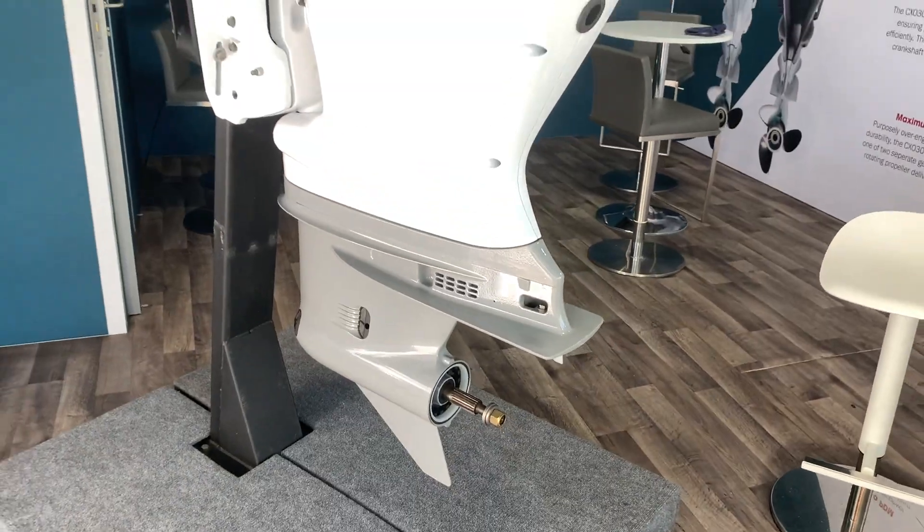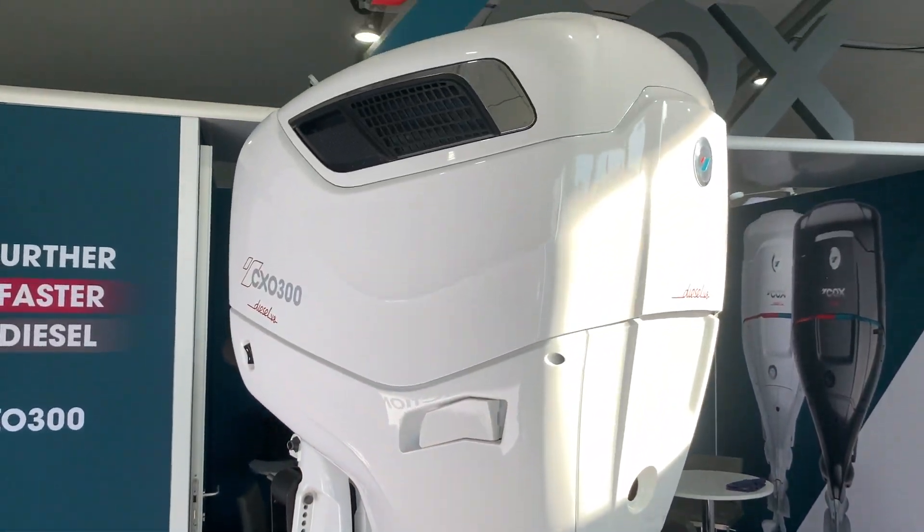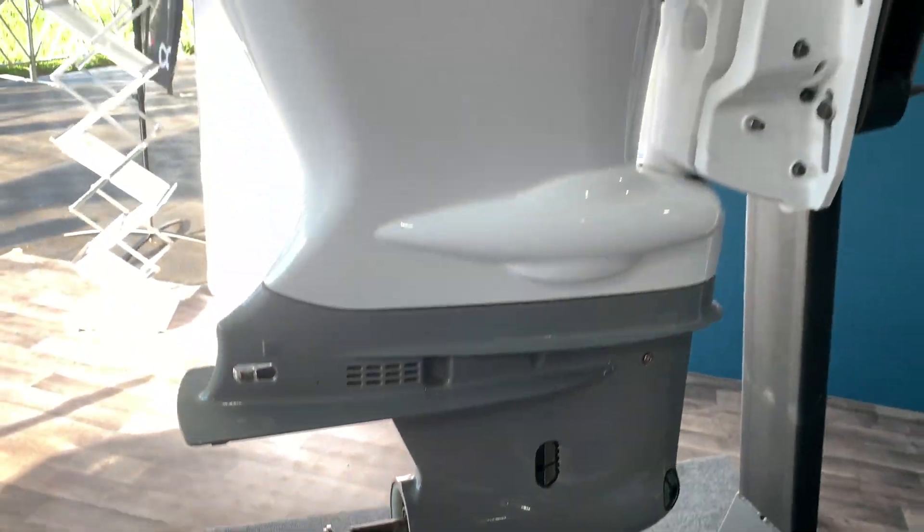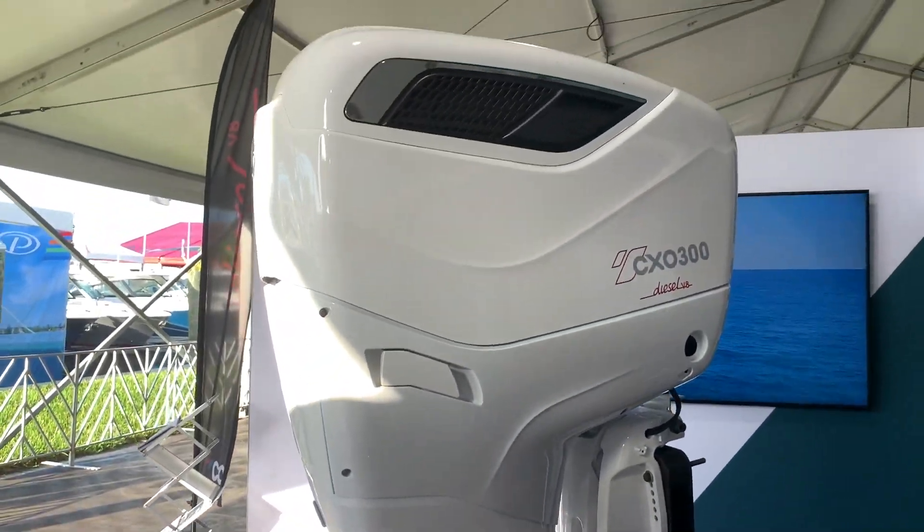My name is Bruce Whitman. I'm the North American Account Manager for Cox Powertrain, based out of the UK — the engine is manufactured there. It's the first 300 horsepower diesel outboard brought to market. We're now in production. The big points are we're 25% less fuel, 480 foot-pounds of torque, and we will last three times longer than a gasoline outboard.